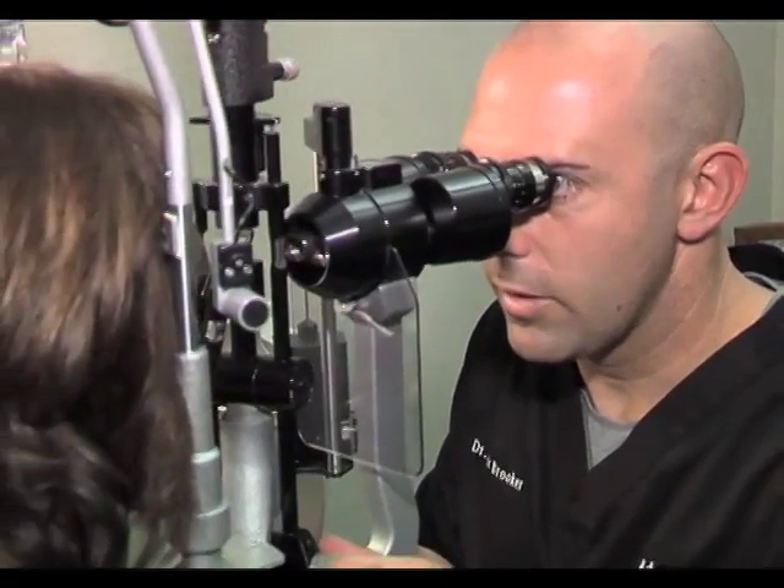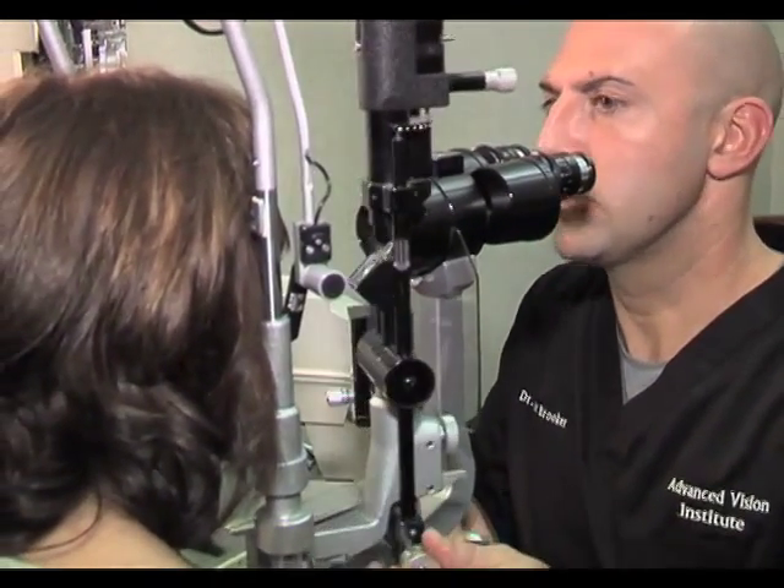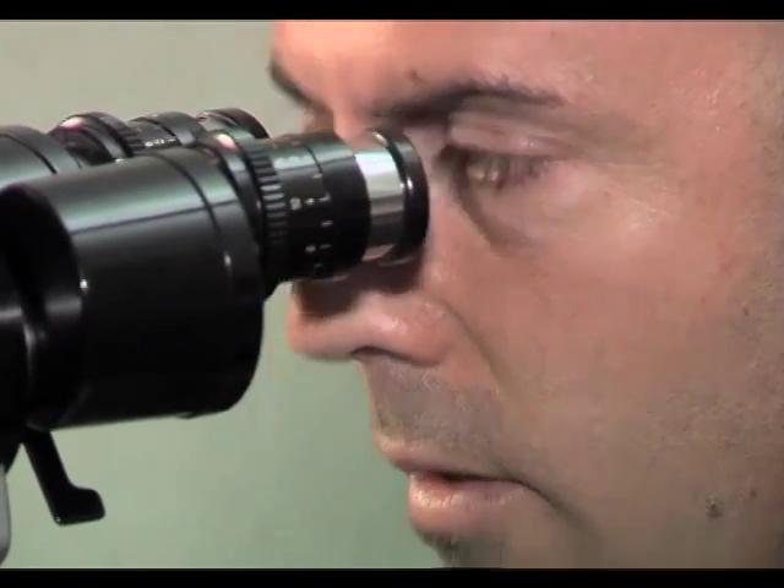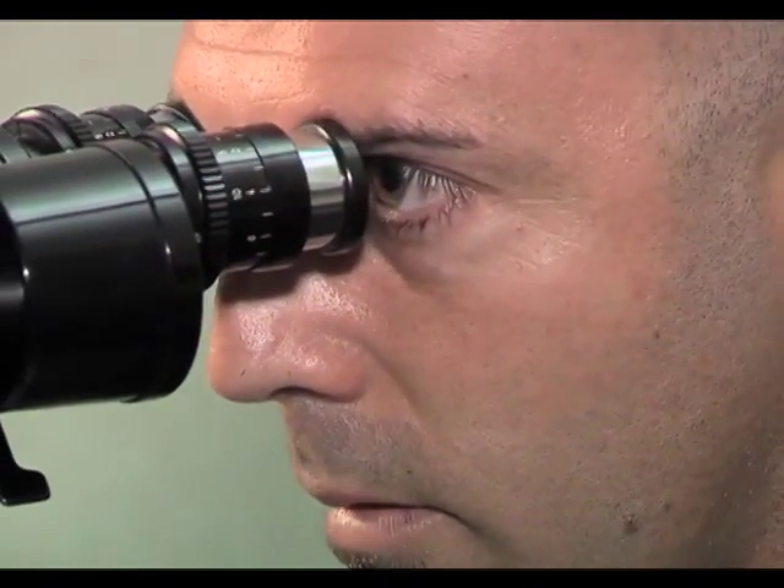If you've had prior eye surgery such as LASIK or cataract surgery, you may still qualify to have a presbyopic corneal inlay, but a full assessment to qualify you for the procedure is required. I've already recommended several people to the office here and told them about the procedure.